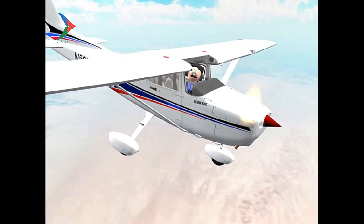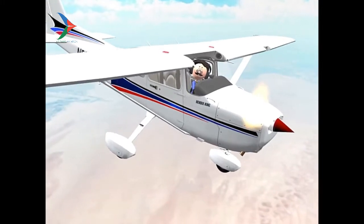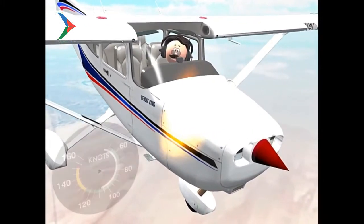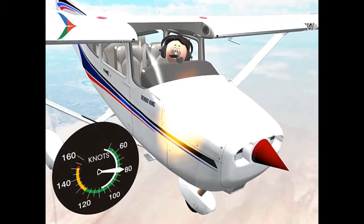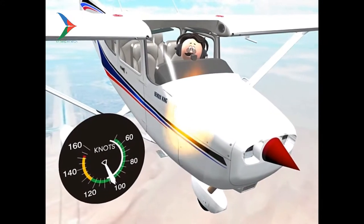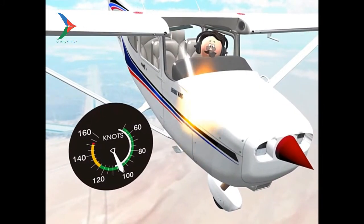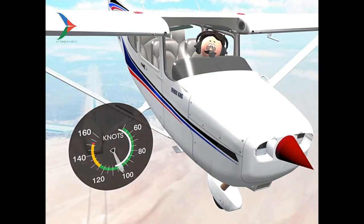In some of their POHs, Cessna says that in order to extinguish the fire, you're looking at speeding up to a minimum of 100 knots, and more if this speed fails to extinguish the fire. The objective is to change the mixture of the fire — in other words, to add more air for a given fuel source, which leans the mixture sufficiently to extinguish the flames.